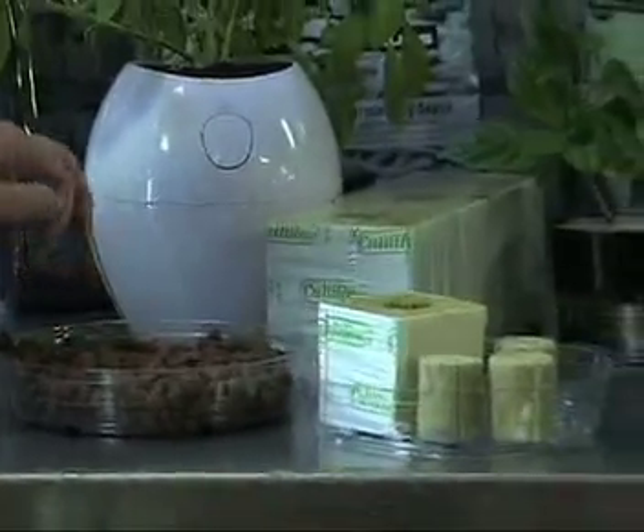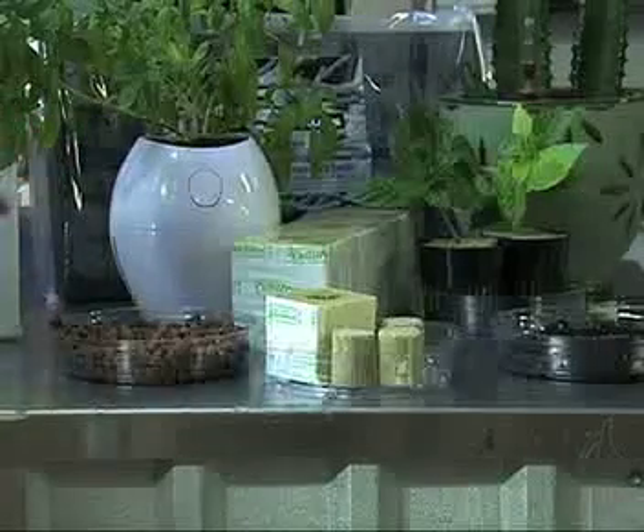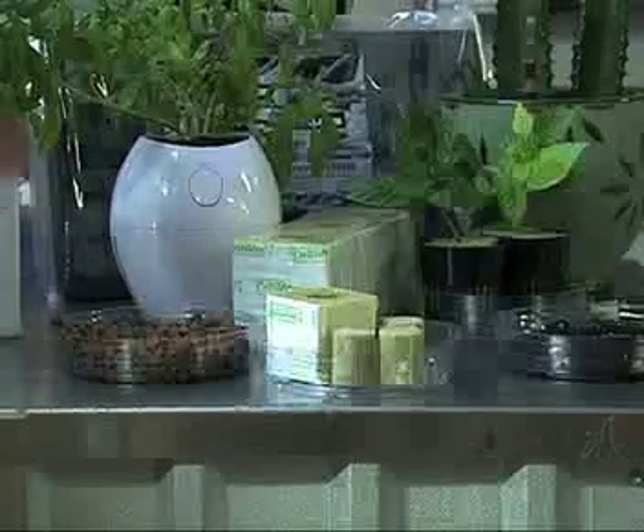The big benefit to hydroponic growing mediums would be that you can reuse coco and hydroton, whereas with soil you have to dump it and use new soil.